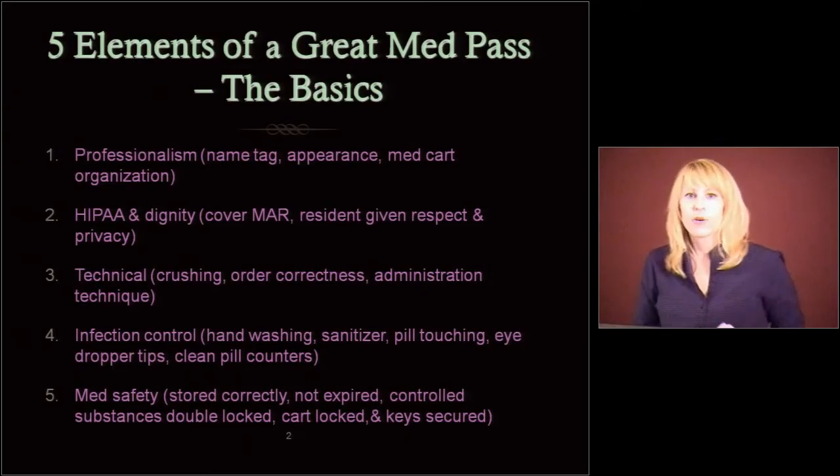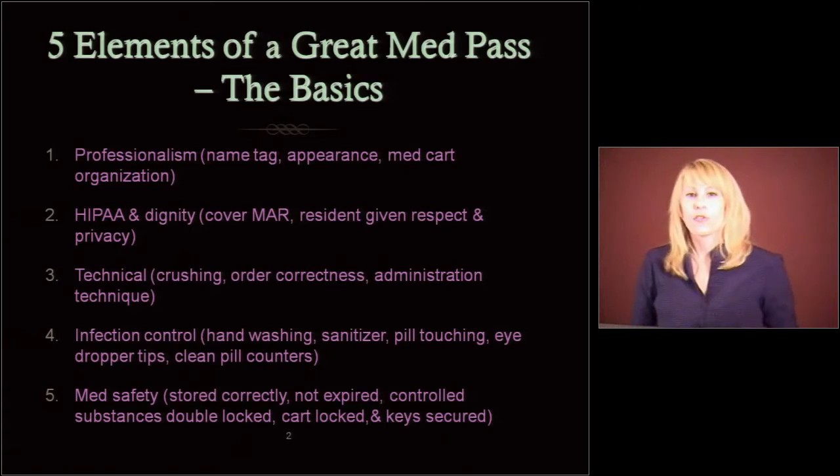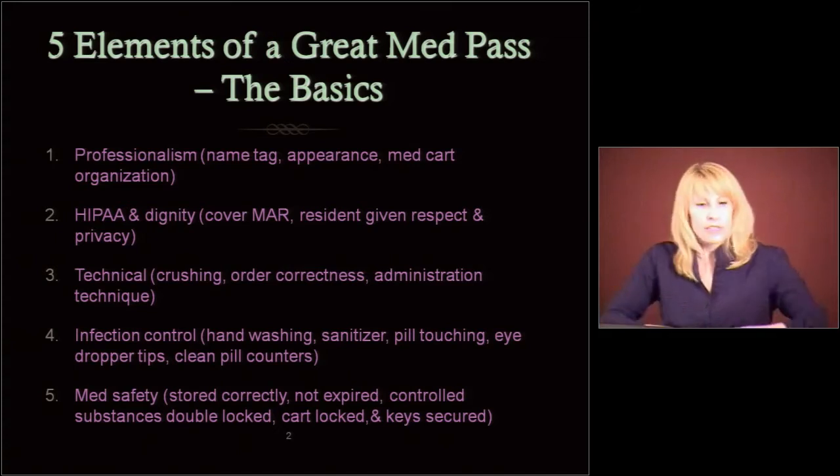So here are the basics. Professionalism. You need a name tag, your appearance has to be professional, and your med cart has to be clean and organized. You have to worry about HIPAA, the privacy and dignity for the residents. You need to cover your MARS. You have to give residents respect and privacy.